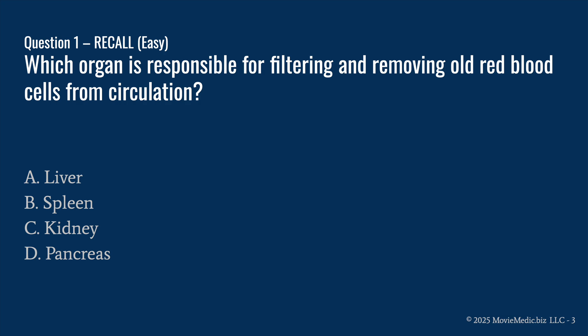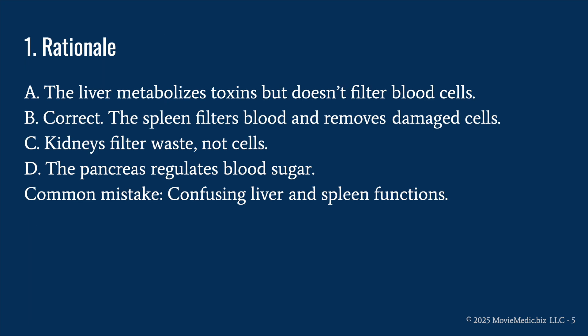Question one: which organ is responsible for filtering and removing old red blood cells from circulation? A) liver, B) spleen, C) kidney, or D) pancreas. Pause here if you need a second. The answer is B) spleen. A is wrong because the liver metabolizes toxins but does not filter blood cells. B is correct because the spleen filters blood and removes damaged cells.